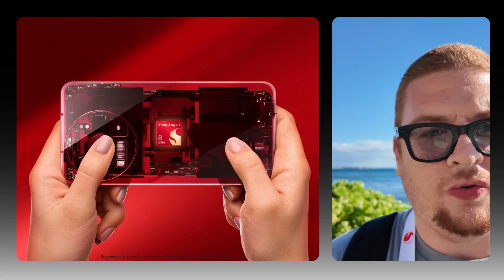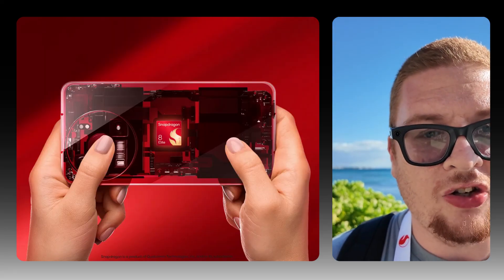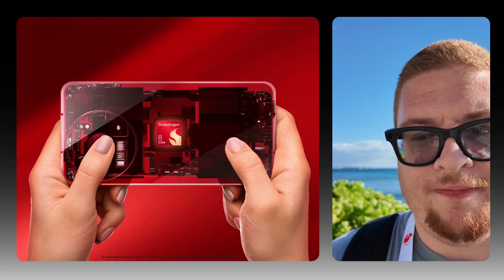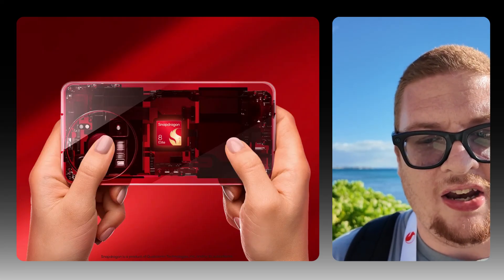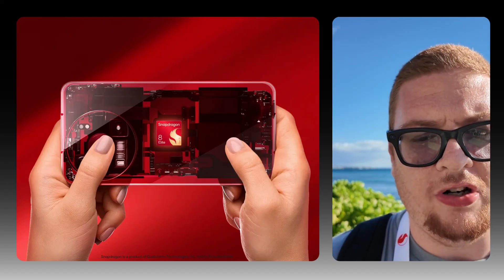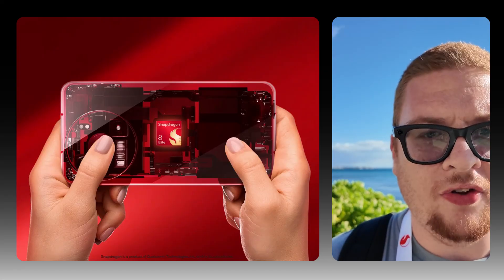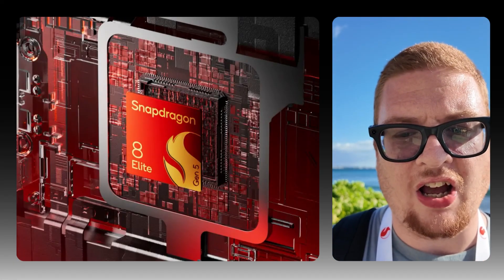When it comes to gaming, the new Adreno GPU delivers a 23 percent boost in performance and 20 percent less power draw, so you can game for much longer on the Snapdragon 8 Elite Gen 5. It supports Unreal Engine 5 features like ray tracing and nanite geometry, meaning console-quality visuals on your smartphone. Qualcomm's new Adreno high-performance memory also cuts latency and extends play sessions for those marathon gaming nights.